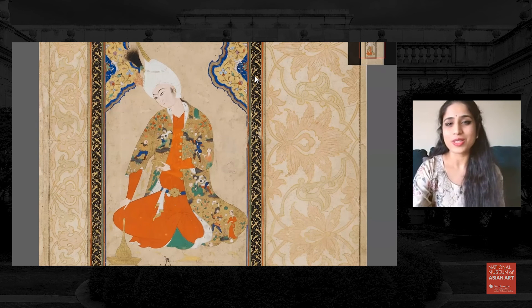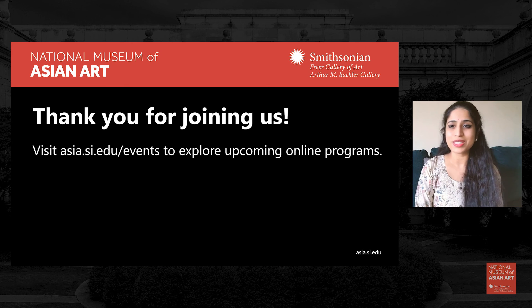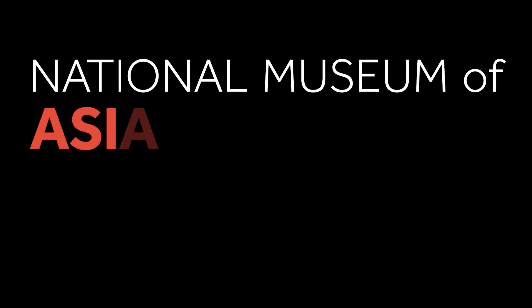Thank you so much for choosing to share your presence and practice with us today. I hope this beautiful work of art from the Islamic world was a very useful inspiration to journey inwards and sit with what is present for us, what is unfolding for us as we meditated. Hopefully we're able to carry all of these insights into the rest of this day, into the weekend, and until we meet again and practice meditation together again. Thank you.